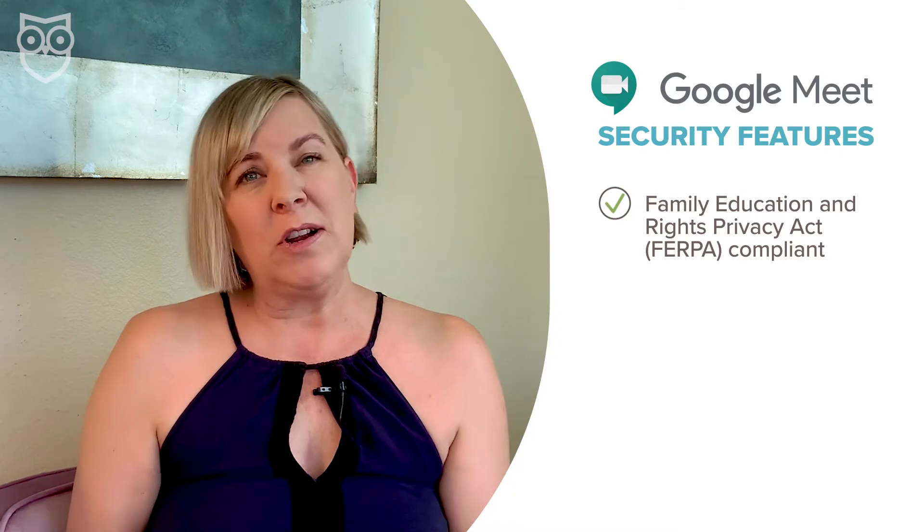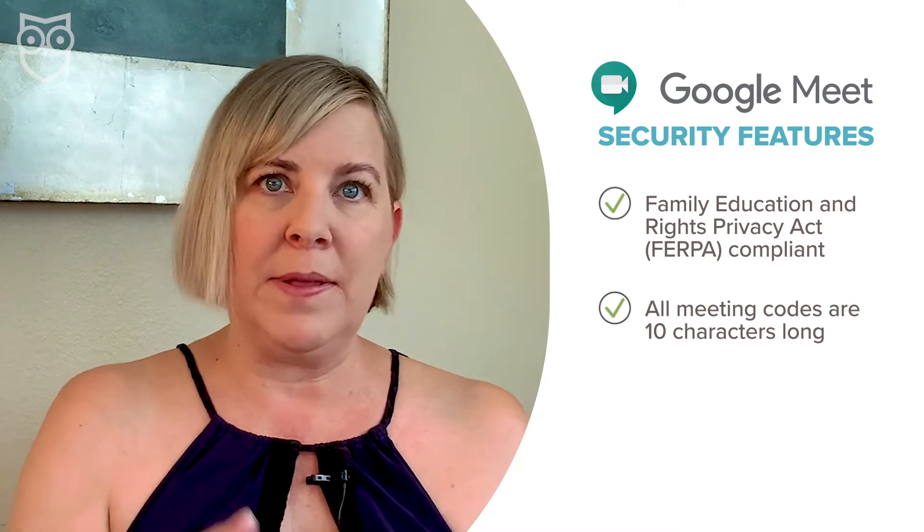Here are some of our favorite built-in Google Meet security features. First off, Google Meet is FERPA compliant, which means that no identifying information about your child is accessible to anyone but the teacher and any other administration that has access. All meeting codes are 10 characters long, which makes it harder for hackers to guess the meeting ID and bomb the meeting by gaining access or taking over control.